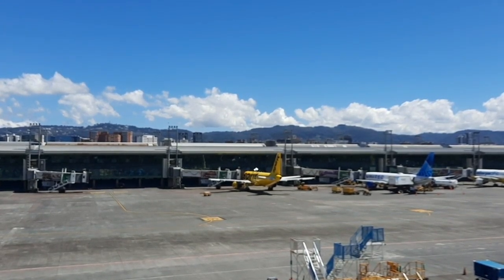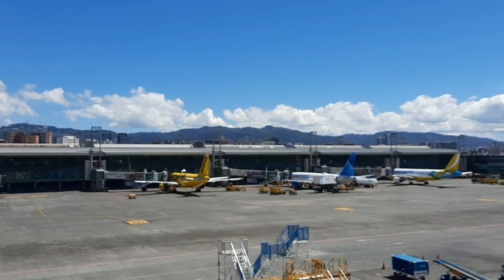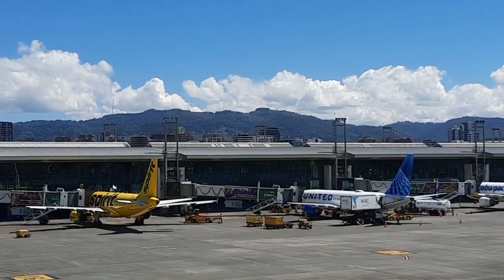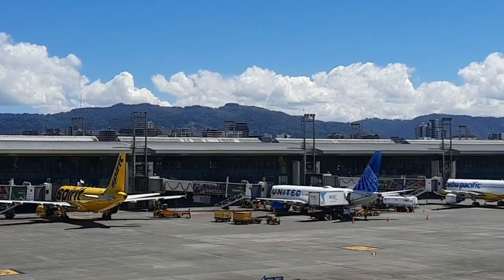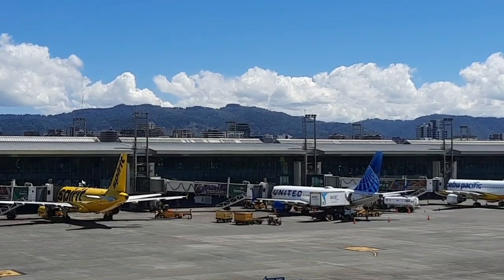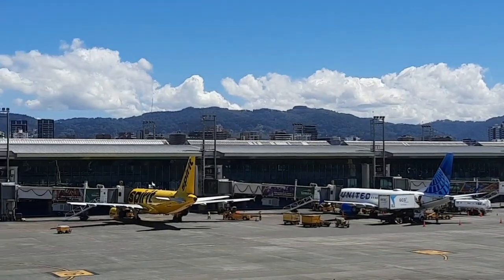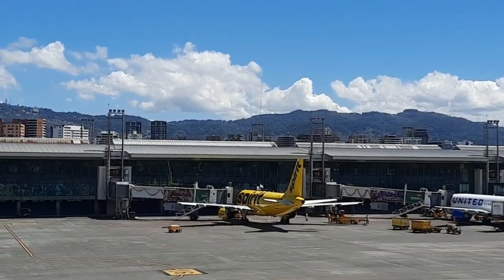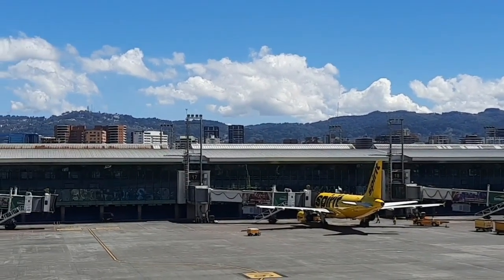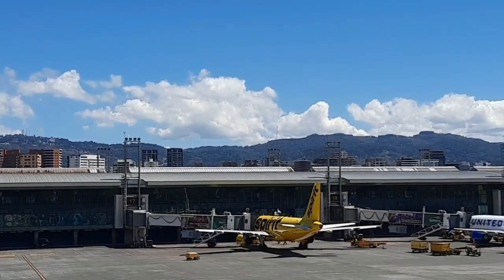Today we are here at the International Aurora Airport. And this is how the air traffic is here. We are going to take a look at the whole boulevard that is in front of the airport, and also leave some images of how this place is, how the day is, how the air traffic is, here in the city of Guatemala.